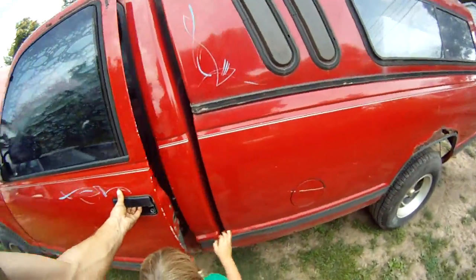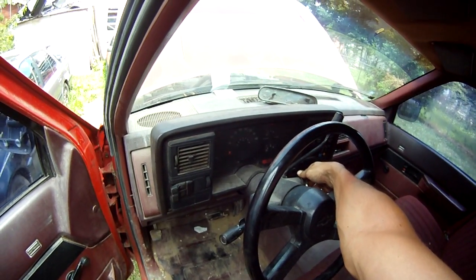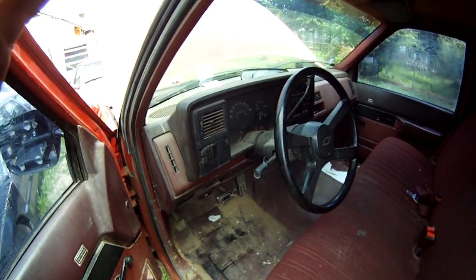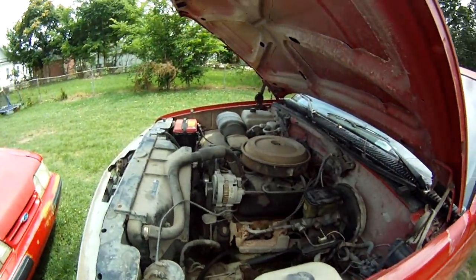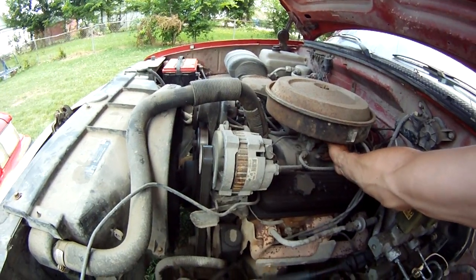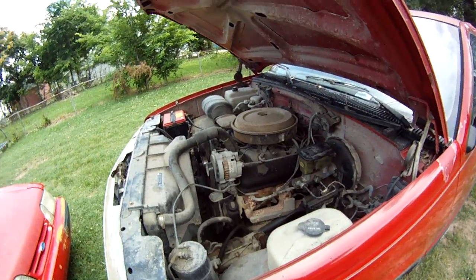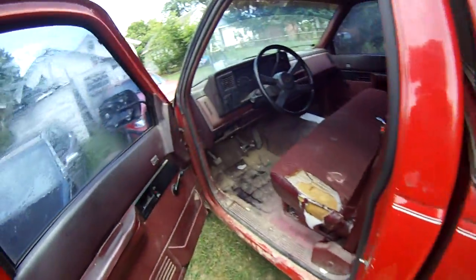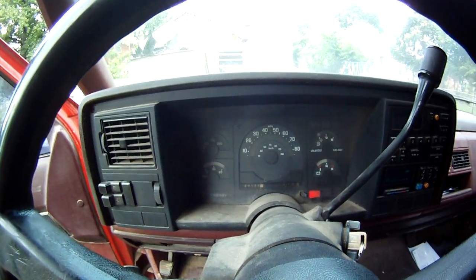Just needs a basic tune-up. There's a missing mirror and something whining - not sure what yet. It's not a bad running truck though. The brake light's still on because I'm still working on the brakes.